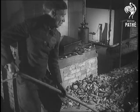From a Sicilian quarry, lava chips are sent to a special factory where they are fed into a furnace for re-melting.